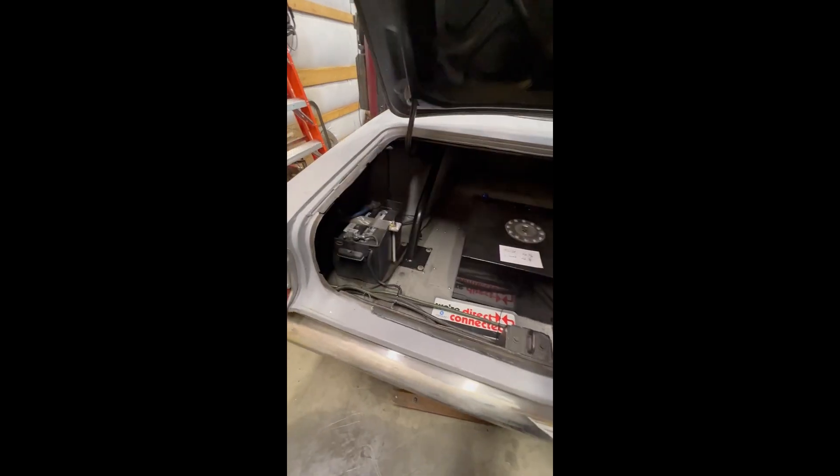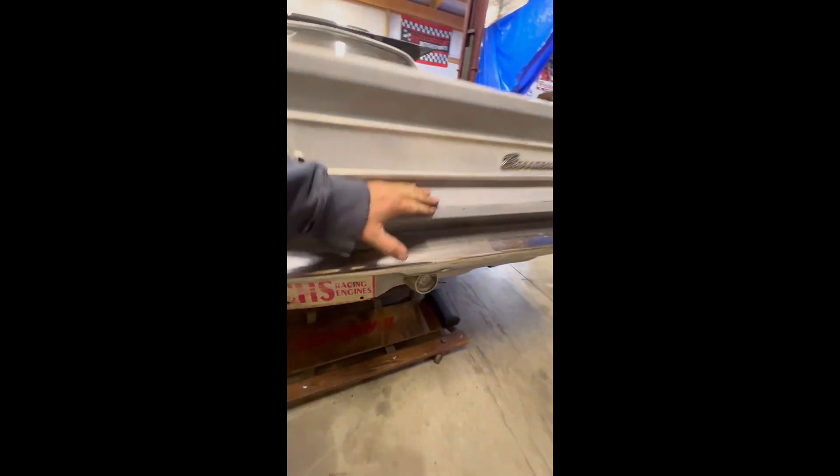I'll open the trunk. Inside there she's got wheel tubs. And this car, you can see under there, a Dana — for sure.